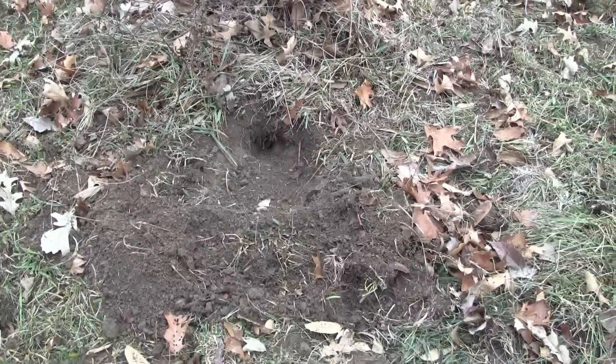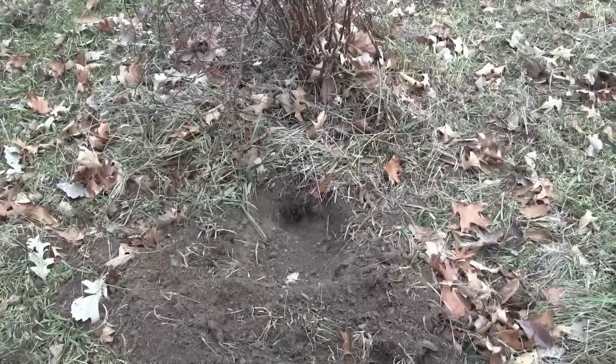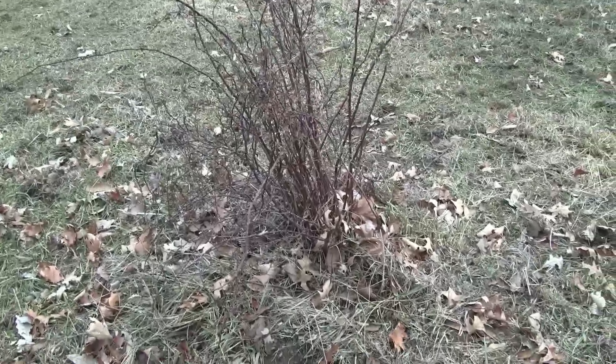You can't see it because of the roots, but it's down there — along with urine and a little bobcat gland lure rubbed up in that old rosebush there.